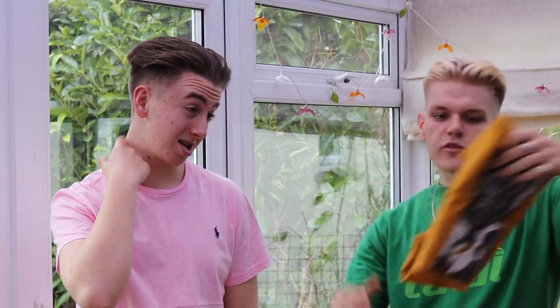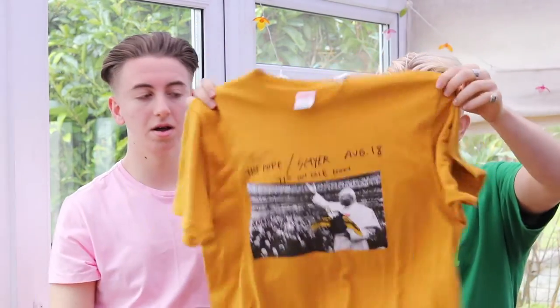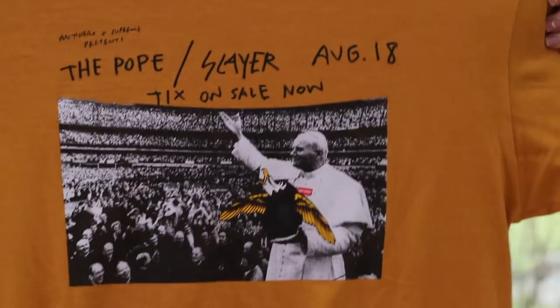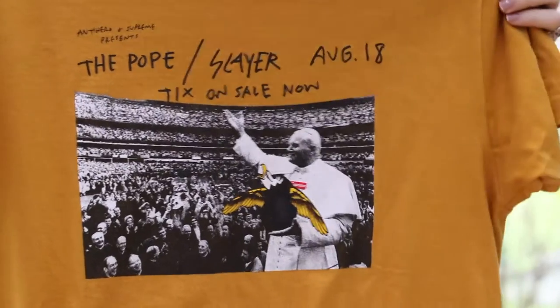Next I've got what we call the 'Pope tee' — it's the Supreme x Anti-Hero tee in mustard. People say it's a weird colourway but honestly I like it. It looks good with jeans or chinos. The other reason I had to get it — repping the Pope, you know, my Polish heritage, rest in peace. The mustard colourway may be a bit weird but I haven't seen many of them around, which makes it feel more unique. It suits yellow tones well.